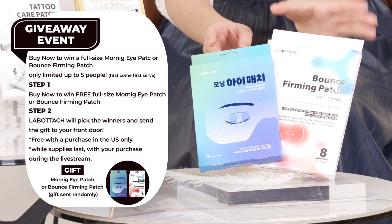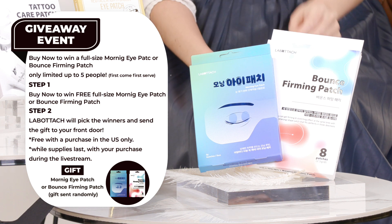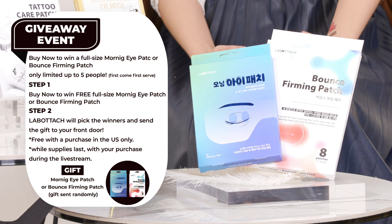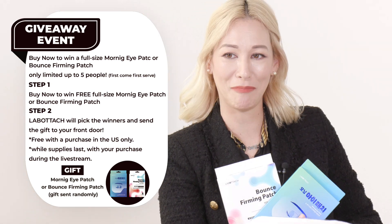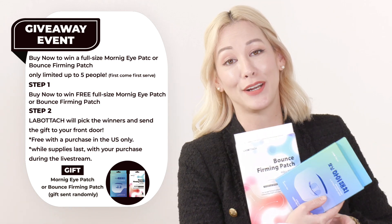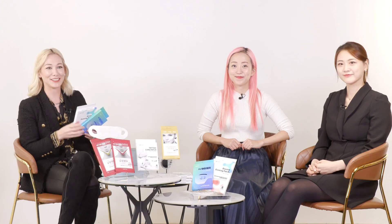We have a Bounce Firming Patch and also a Morning Eye Patch — you'll get either one of those. Plus a 20% off coupon to use on their website later. It's an additional 20% off plus either of those bonus items. We also have a 10% off discount coupon for the regular products we're offering today, so please stay tuned as we go into detail about each of the three products.